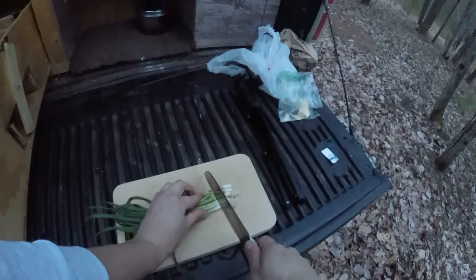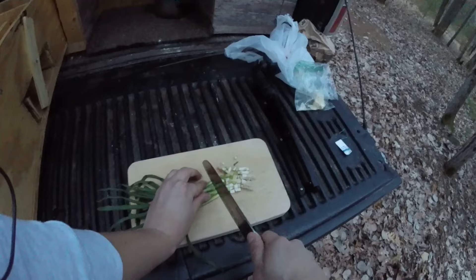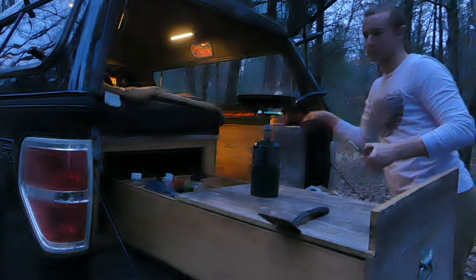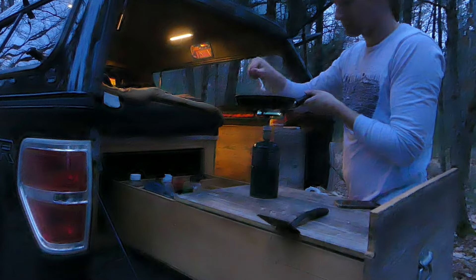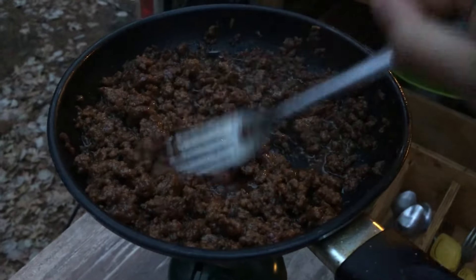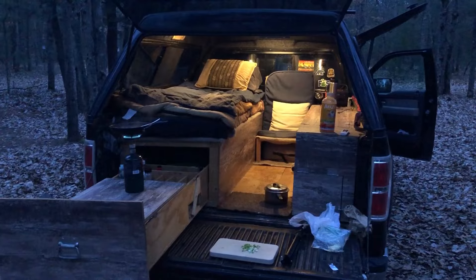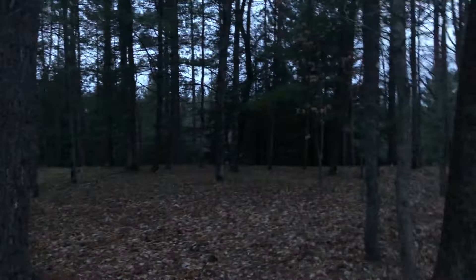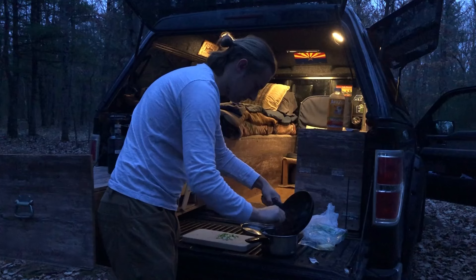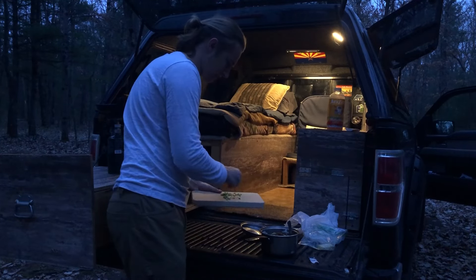Popping out my chef's knife to cut everything up. Smells amazing. It feels so good to be back out here again, out in the woods. Dumping all the beef in there. Going to sprinkle all of the green onions on top just to give it a little bit of freshness and a little more kick and flavor.